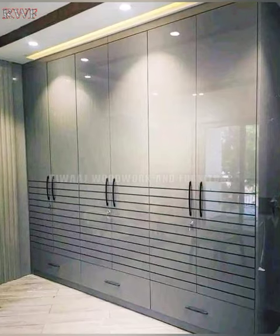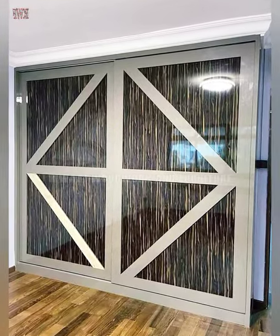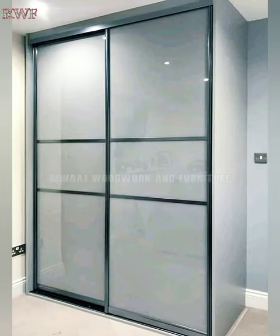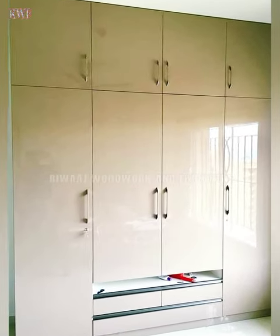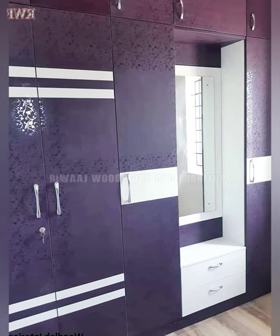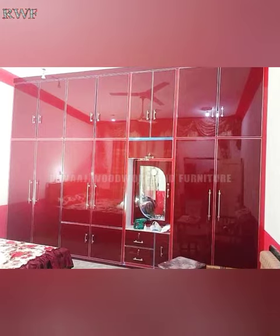Whether you are looking for ingenious ideas for space-saving wardrobe design or walk-in closet ideas, you can find inspiration by browsing through the photos on Rewaaj Woodwork and Furniture's Facebook page.